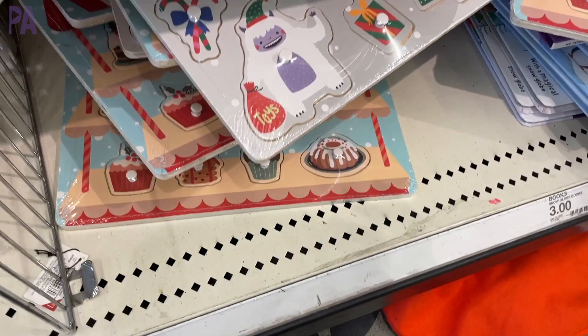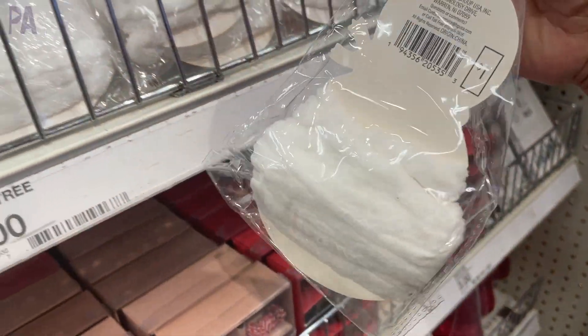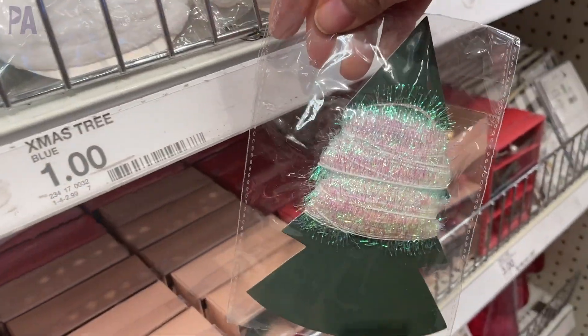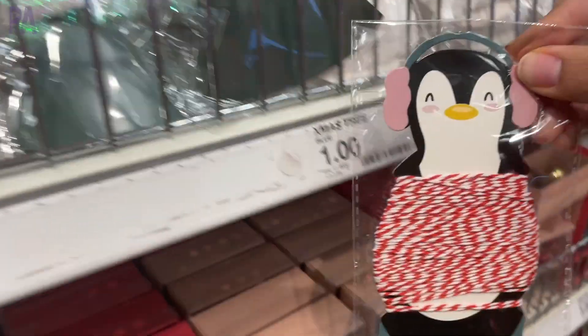These are adorable, although I don't think you get very much. They're craft supplies — some pipe cleaners, some tinsels, and some baker's twine. I'm not quite sure if it's worth it, but the little display cards are really cute. A dollar each is not bad, I suppose.